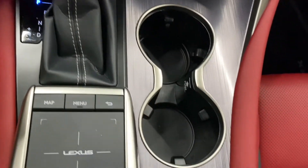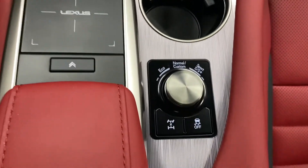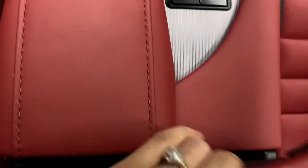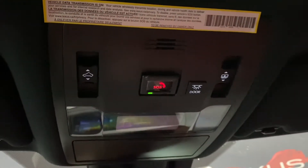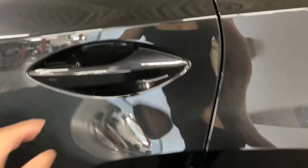You have your seats, cup holders, your mode selector, and storage space in your center console. Above, you also have your controls for your panoramic sunroof next to your SOS button.